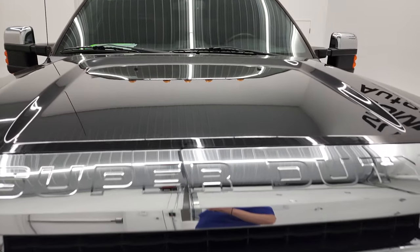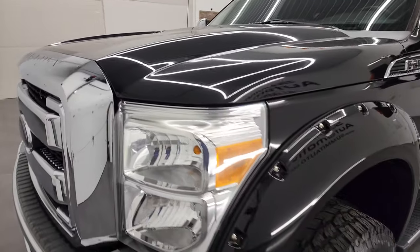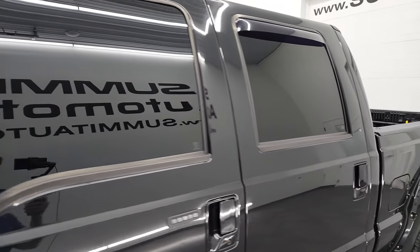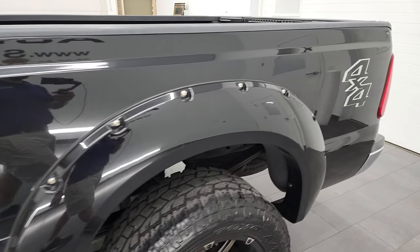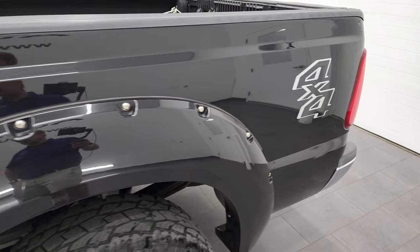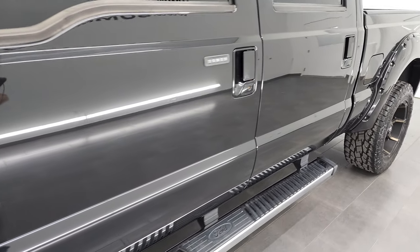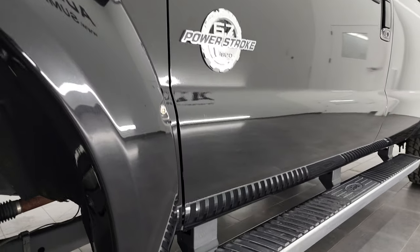Tuxedo Black Metallic is the color and I shoot all my videos in 4K. So if you have HD capabilities on your computer, tablet, smartphone, or television, I highly recommend turning them on right now because it is your best way to check out the quality, condition, options, and cleanliness of the truck before seeing it in person. Consider clicking the subscribe button to my YouTube channel and then click the bell notifications to get updates every time I do videos of our new and used inventory here at Summit Automotive.